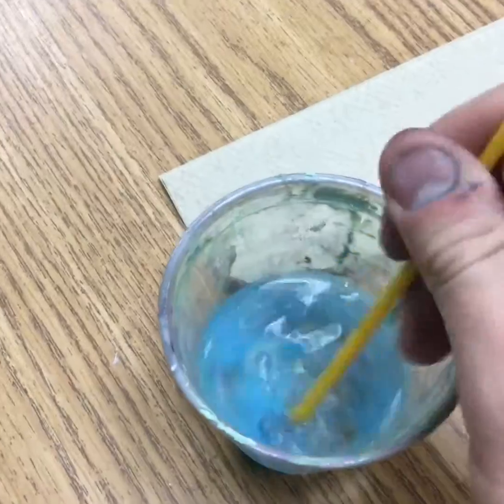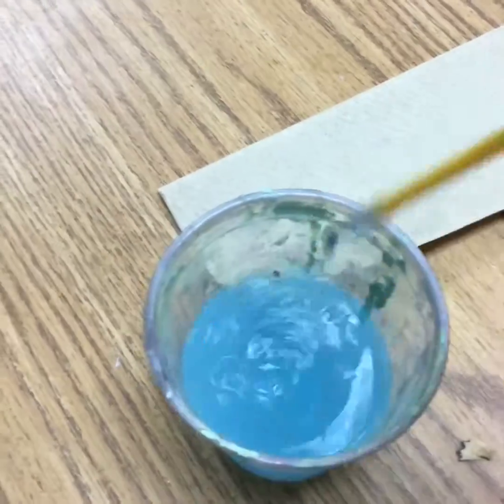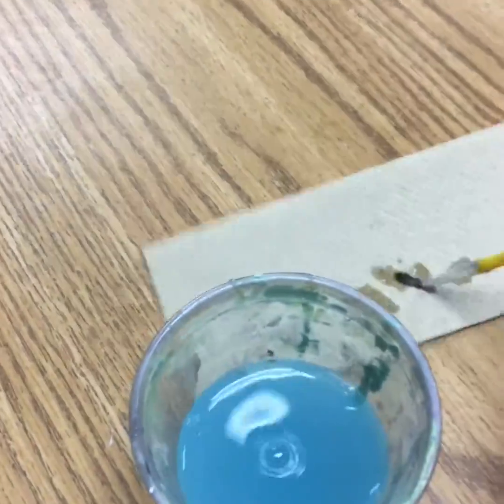We always clean our brush: dip, let it drip, swirl, let it drip, and then dry off — dab. Not this kind of dab, this kind of dab. And then you may go into your new color and start painting.